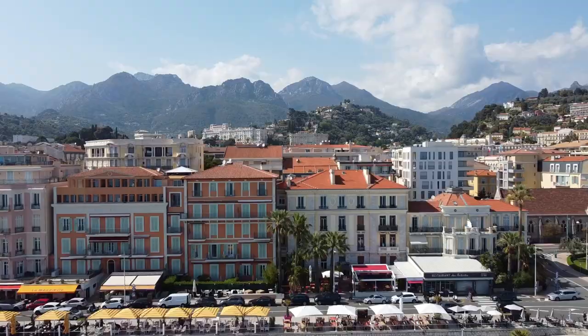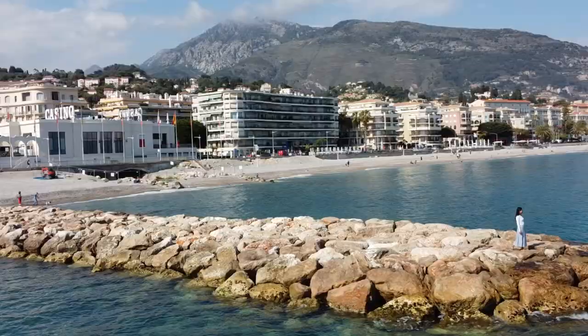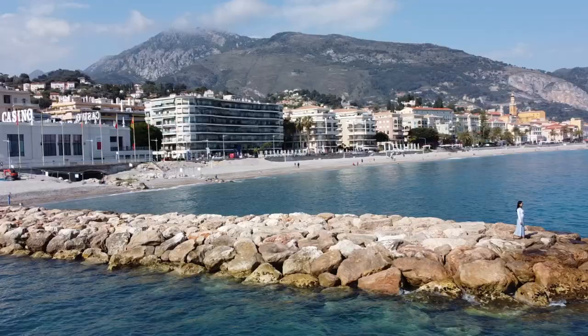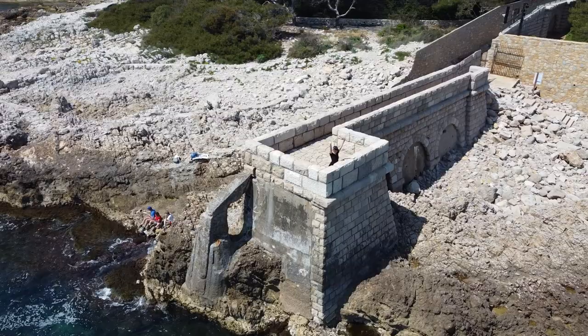Our trip started in the Côte d'Azur, also known as the French Riviera, and we went through the Verdun Gorges, into Provence, and ended in Avignon. In this video, we'll be taking you through phases 3 and 4 of this memorable adventure.